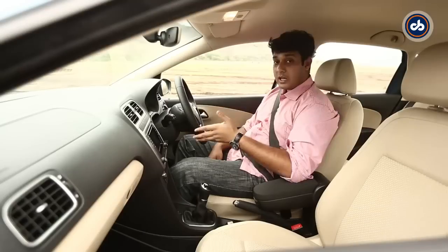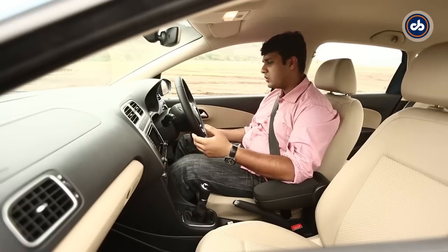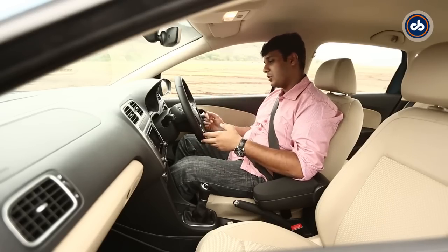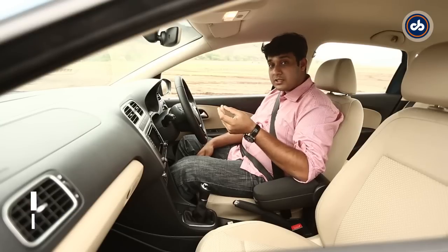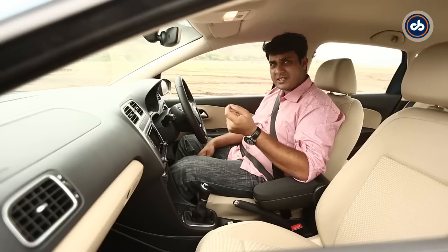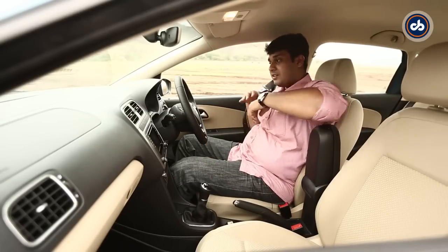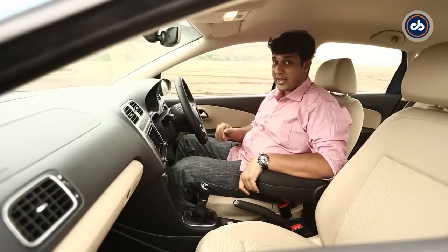The inside is a familiar place because we've seen this kind of setup even in the Polo and the Vento. But the good thing about the AMEO is you get a flat bottom steering wheel, which adds to the sporty character according to Volkswagen. It also gets good safety features like ABS and dual front airbags as standard equipment. What it does lack though is a basic seatbelt warning sign or beep — so even if you don't buckle up, there is no sound, and that's a big miss.